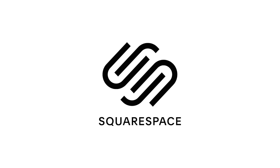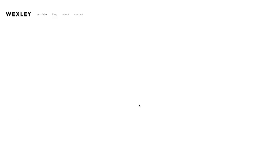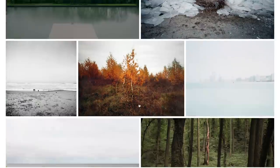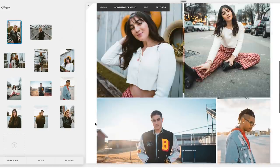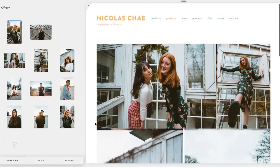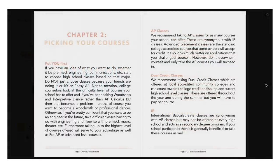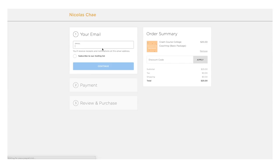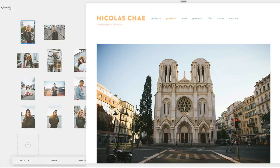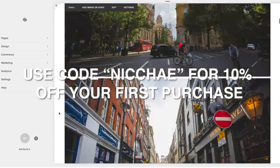Thank you to Squarespace for sponsoring today's video. Squarespace is the go-to tool for website design — they have dozens of beautiful templates for photography, graphic design, portfolios, and more. I've been hosting my website on Squarespace for two to three years and it lands me so many more clients. It also has a great integrated e-commerce platform for selling LUTs, presets, or any product online. Use my code 'nickChai' for 10% off your first domain purchase.